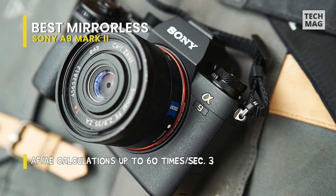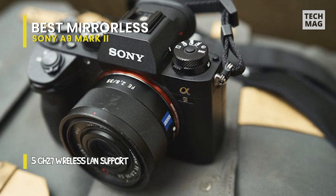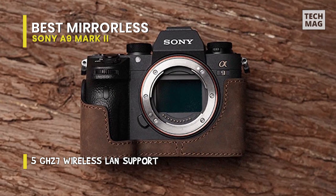But the company has really gone above and beyond with other characteristics useful for sports shooters, like the built-in 5 GHz Wi-Fi for super-fast image transfer, and the latest mechanical shutter created with ultra-low vibration — outstanding achievement in camera engineering.